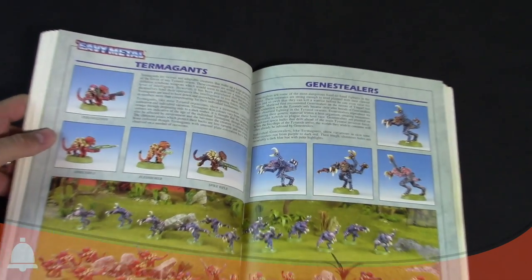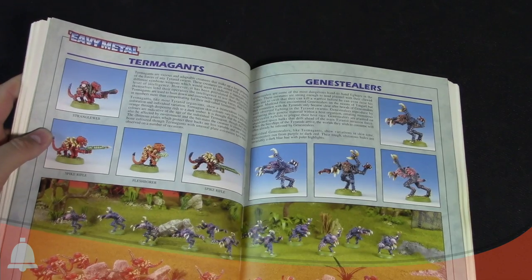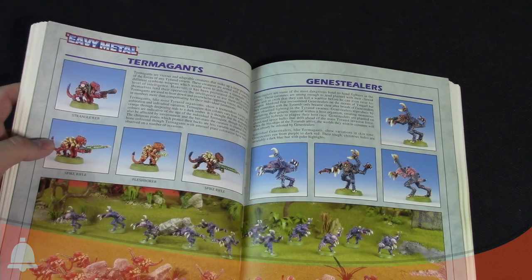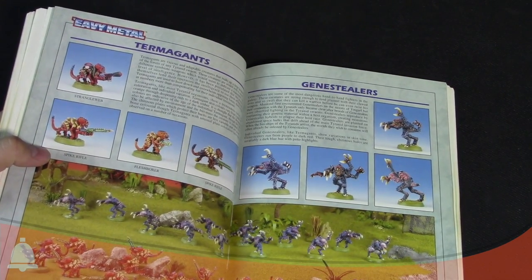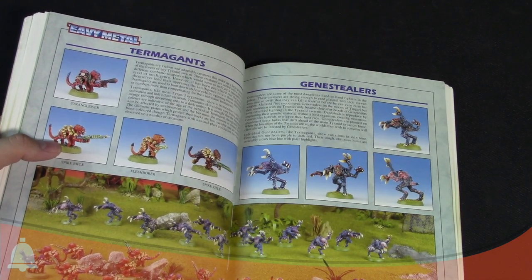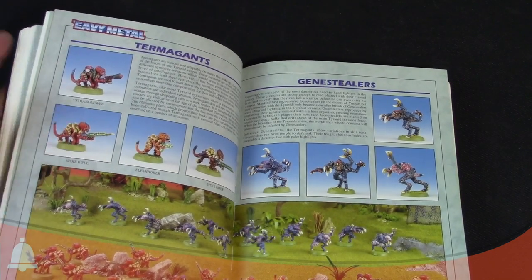Old-school Termagants — check those out, they haven't changed too much. You've got the Termagant with the spike rifle, the strangleweb — I hope they bring that back one day — flesh borers, and spike rifles. The Gene Stealers here were actually some of the early plastics. I actually have a bunch of these painted up and I'm pretty proud of them.